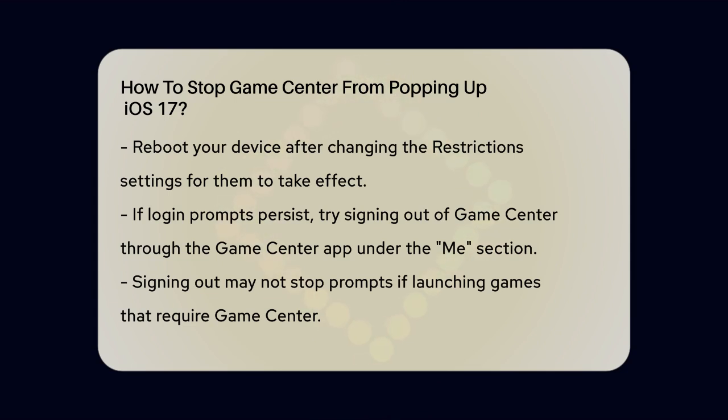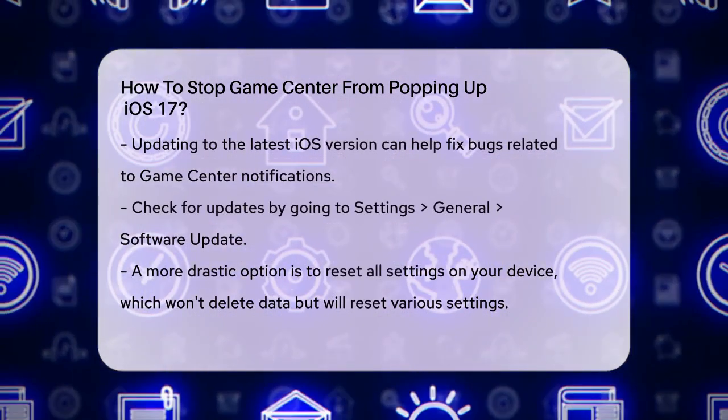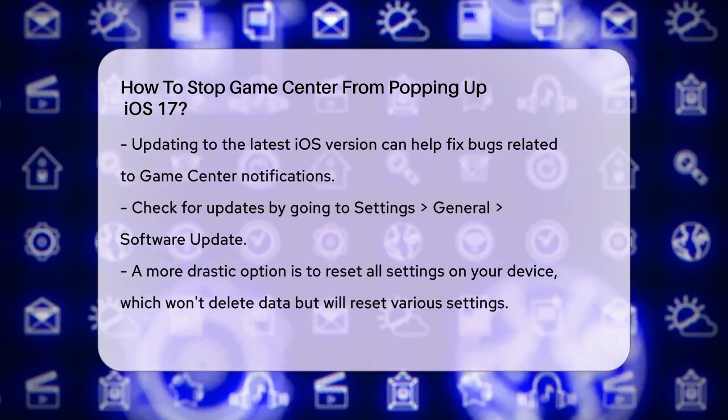If the above method doesn't work for you, or if you're still seeing the login prompt, you can try signing out of Game Center. Open the Game Center app, go to the Me section, and then tap on Account. Here, you can sign out of Game Center. However, this might not stop the login prompt entirely, especially if you launch a game that requires Game Center.